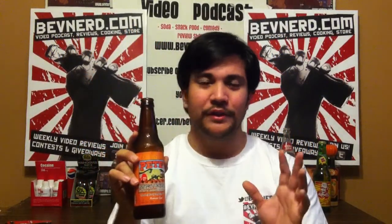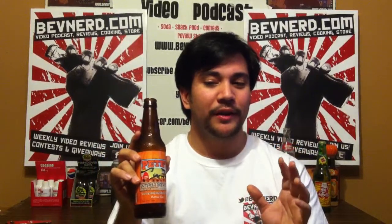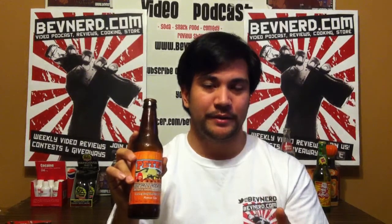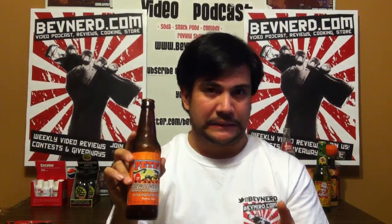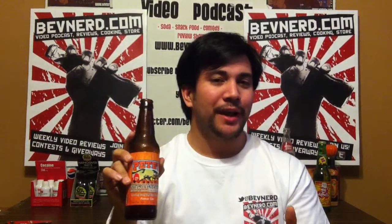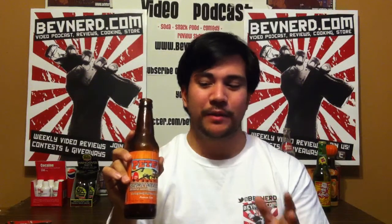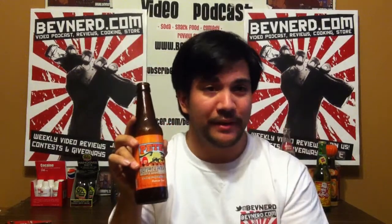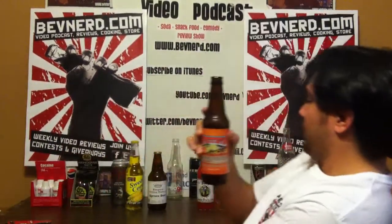I am definitely going to let my wife try this one — she will most likely like it. Maybe as much as I do. I let her try the bacon soda and she almost threw up and she hates me for five minutes — maybe 10. But if you haven't yet, check out BevNerd.com. That's the place to be to see videos of reviews like this, the Lester's Fixin's Bacon Soda, and all these other crazy sodas that they sent me.